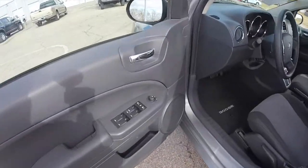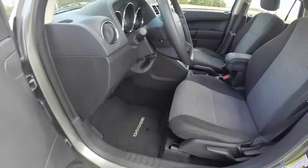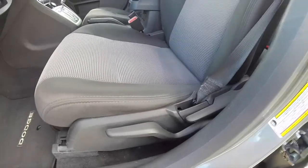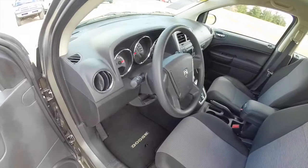So we're going to take a look at the interior. Inside we have power heated mirrors, windows and door locks. We've also got manual seat adjust with driver's side height adjustment as well, and a tilt steering wheel.